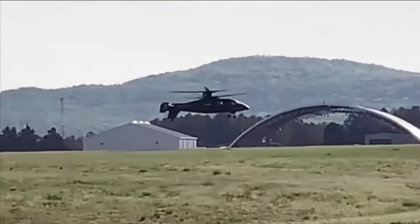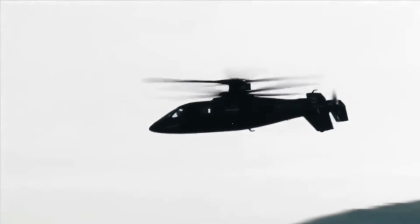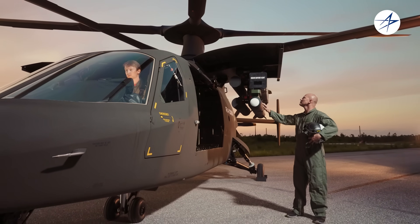With its blend of speed, firepower, and survivability, the Raider X represents the future of rotary-wing combat, redefining what modern attack helicopters can achieve on the battlefield.